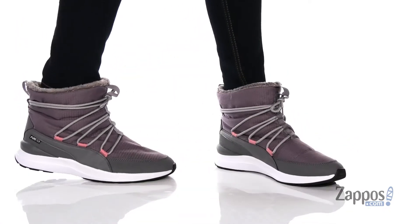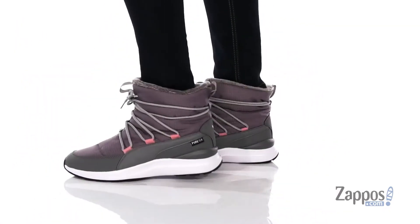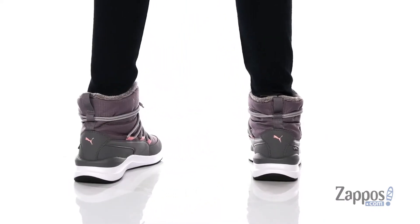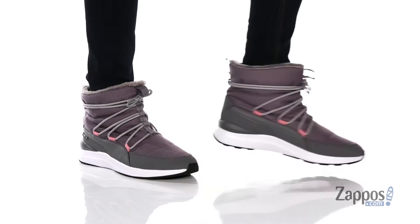Hey y'all, it's Katerina from Zappos and I'm going to show you this style by Puma. These boots have a textile and synthetic upper with a soft textile inner lining and they also come with a removable soft foam footbed.